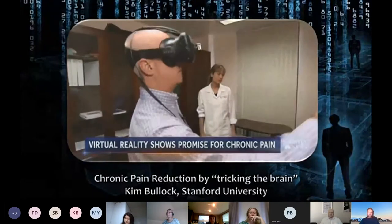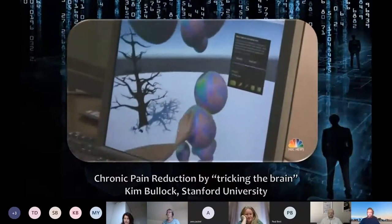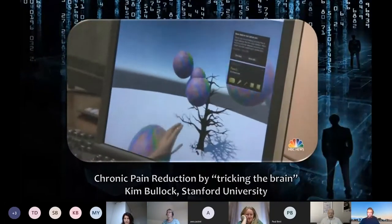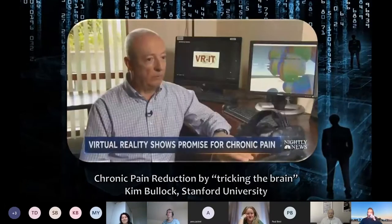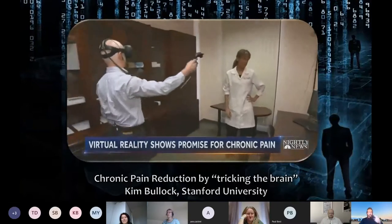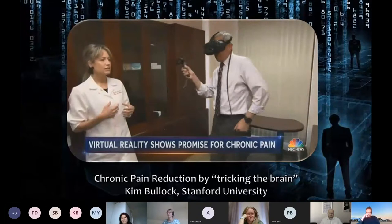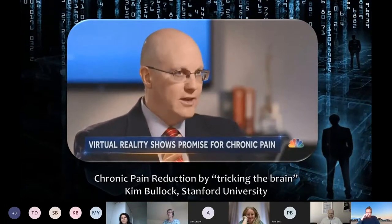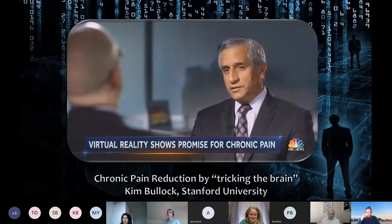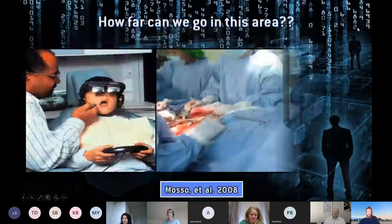For phantom limb pain: a patient moves his pain-free arm, but through the VR goggles sees the injured arm doing the work — in this case popping floating balloons. After just five sessions, his pain disappeared. Dr. Sean Mackey, one of the nation's top pain experts, says: 'The opportunity is to rewire our brains into a more normal state so that we're not experiencing as much pain. I think it's one of the critical futures of pain management.'